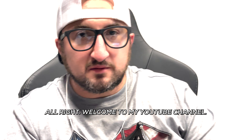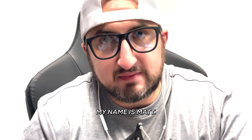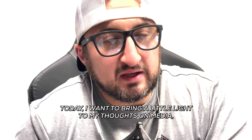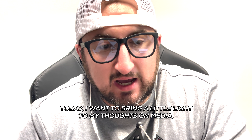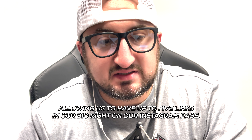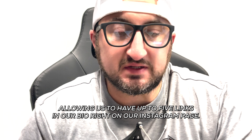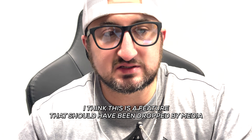Welcome to my YouTube channel, my name is Matt, I help you with social media tips and tricks. Today I want to bring a little light to my thoughts on Meta allowing us to have up to five links in our bio right on our Instagram page. I do not think this is good.